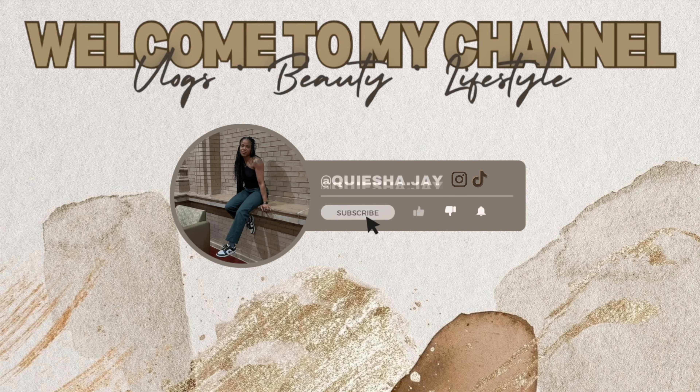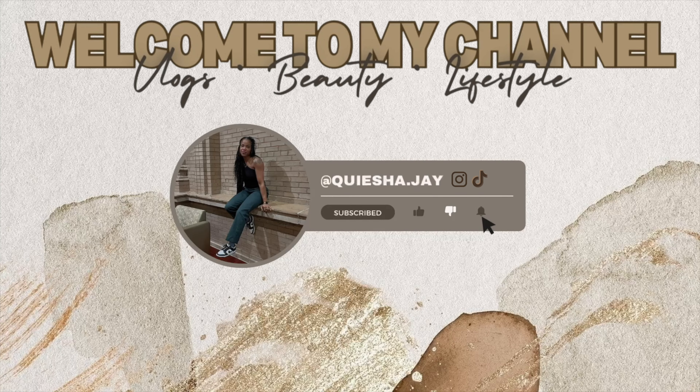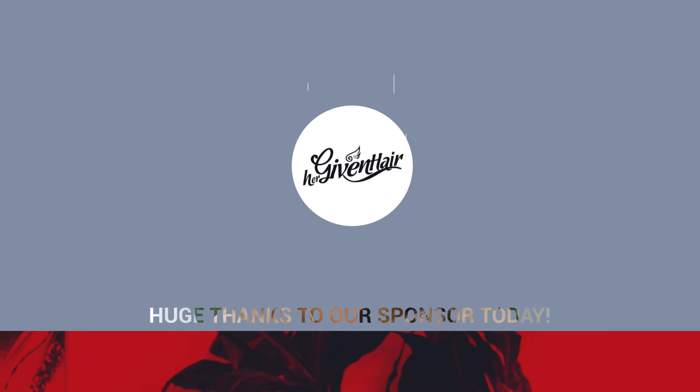Hey, my honey doops, welcome back to my channel! In today's video, I'm going to be showing you guys a new unit that I received from Her Given Hair. Shout out to Her Given Hair for sponsoring today's video.